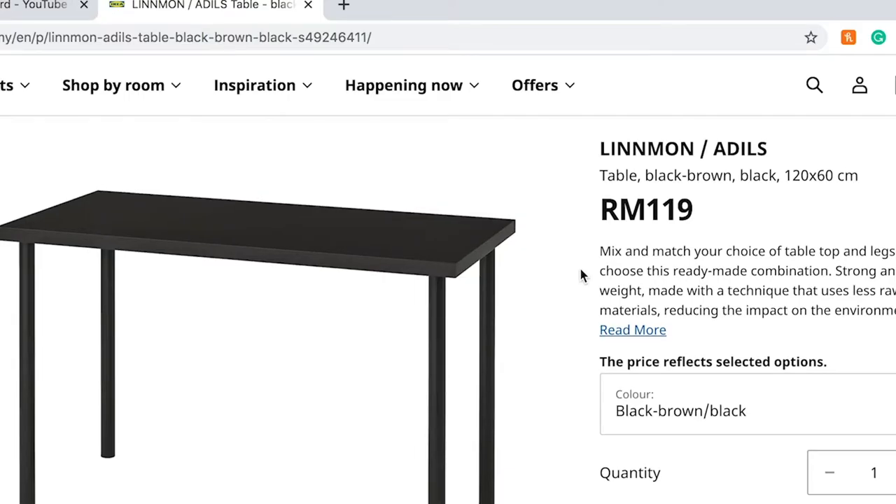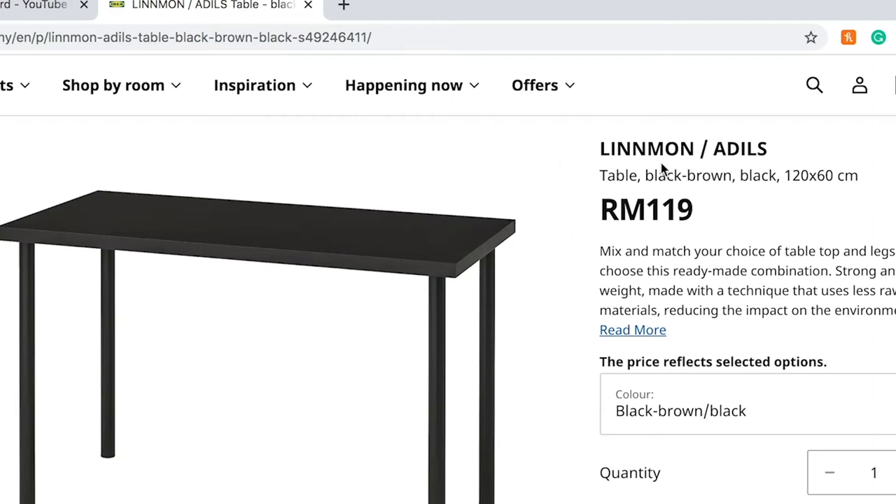Earlier I had a small computer desk and the space was not enough, so I went to IKEA and bought this desk. The quality is very good and the price is very reasonable — it is RM119.